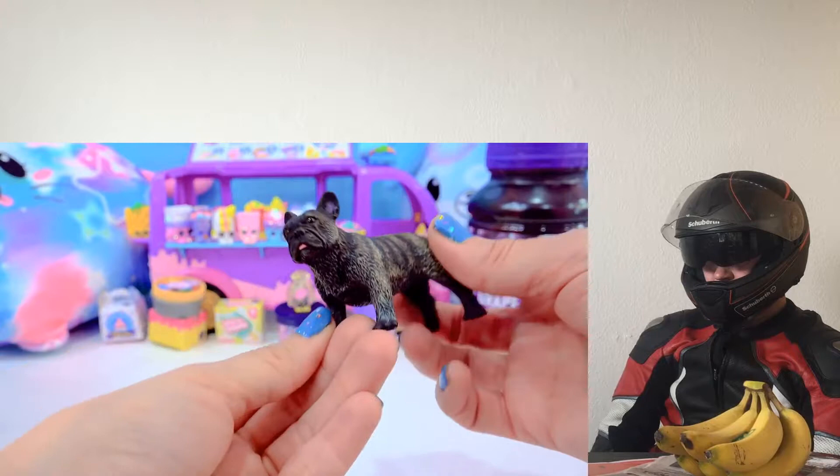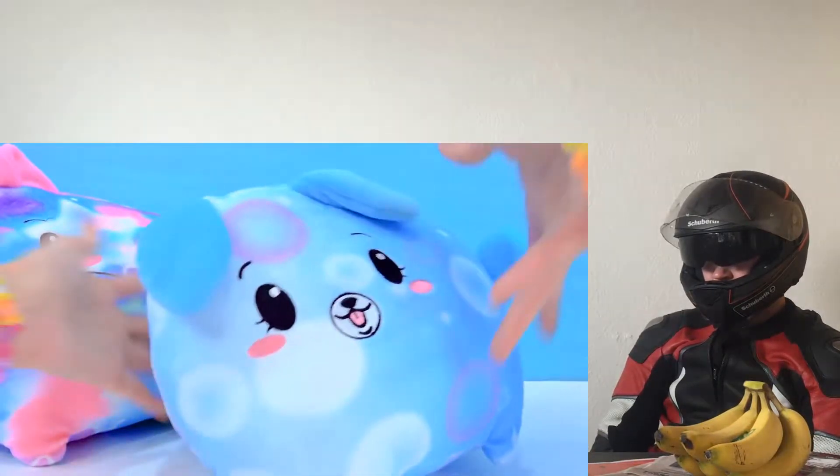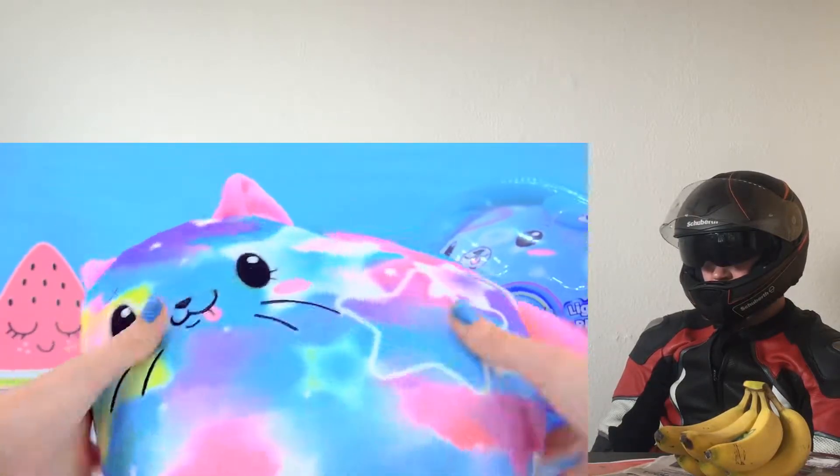Little French Bulldog. Look at how lifelike they are. They are really, really soft. With its cute little ears. And they are really soft and straight.